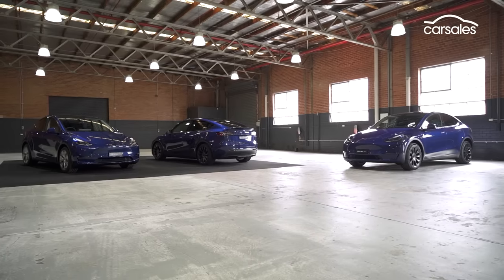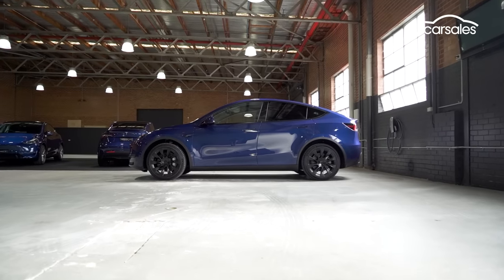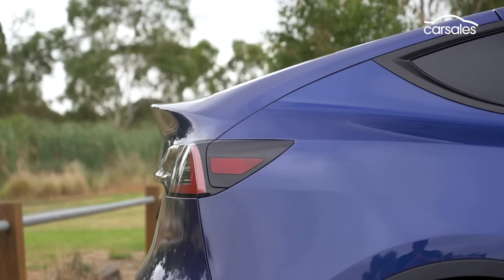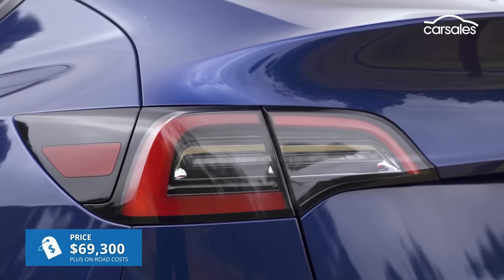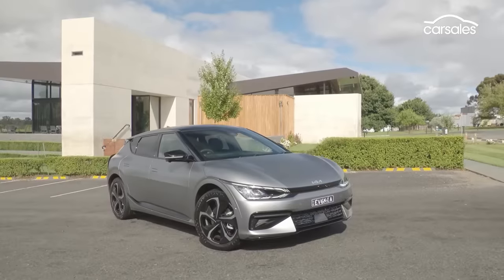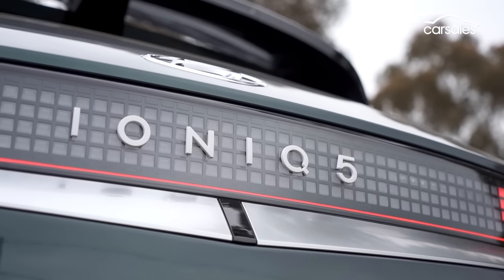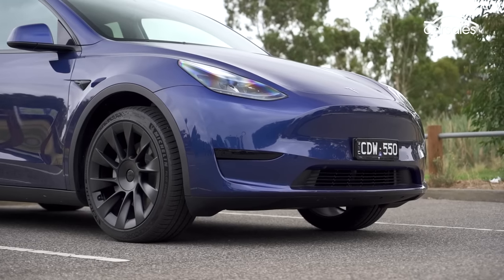There are three Model Y varieties, including the top-spec Performance and mid-spec Long Range versions. But right here, we're testing the entry-level rear-wheel drive Model Y, which costs a bit under $70,000 plus on-road costs, or around $72,000 drive away. Award-winning rivals from Korea, like the Kia EV6 and Hyundai Ioniq 5, are still more expensive and, crucially, in short supply, where the Tesla is readily more available.